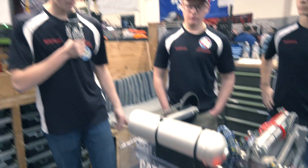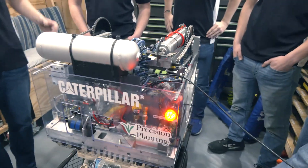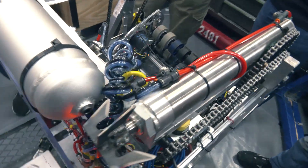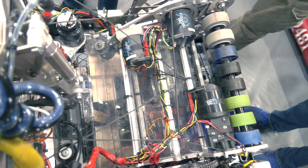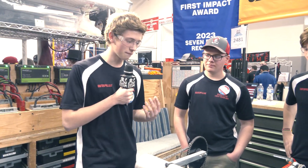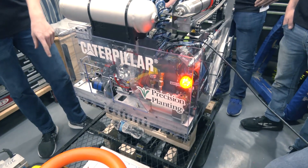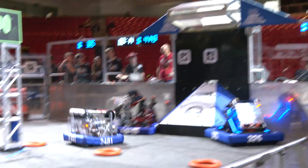Yeah, so currently we are a 22 by 22 frame perimeter. Some of the biggest challenges we faced — at the start of the season we knew we wanted to be small, because small sometimes equals faster, and in this game if you cycle fast you have an easier chance of winning. Initially we wanted to be a 16 by 16 with a turret, but it just didn't work out because the turret was too big and you couldn't effectively fit a note through it. We found that if you have an intake like ours with a straight shot, you can be much faster than any turret robot and shoot farther back efficiently.